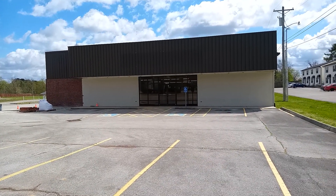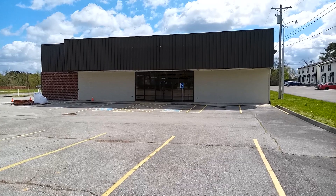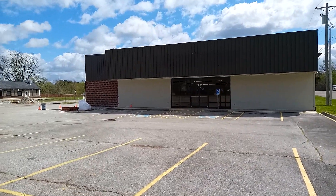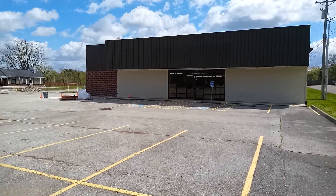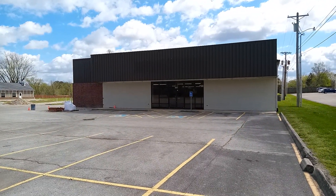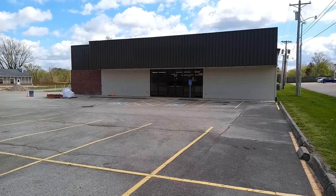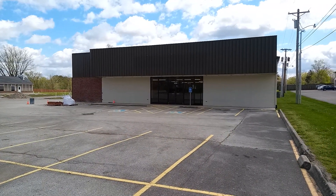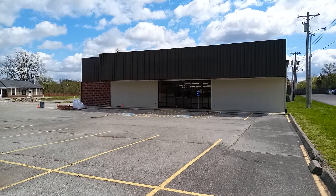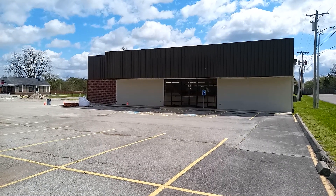I saw the Dollar General and said it'd be worth filming it. I knew this wouldn't be a very long video — kind of a shorter video. But there's a good look at an abandoned Dollar General. If you like what I do, please hit the like button, subscribe to my channel, and share my channel for more content like this. On to my next one. Catch you guys next time. Bye-bye.